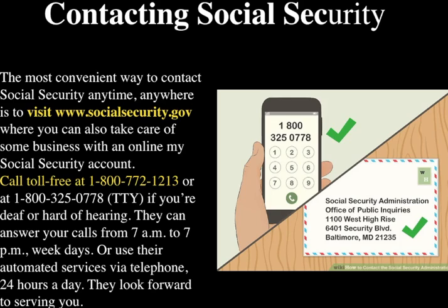How to contact Social Security. The most convenient way to contact Social Security anytime, anywhere is to visit www.socialsecurity.gov, where you can also take care of business with an online My Social Security account. You can also call toll-free 1-800-772-1213. If you're deaf or hard of hearing, call 1-800-325-0778. They can answer calls from 7 a.m. to 7 p.m. weekdays, or use their automatic services via telephone 24 hours a day.